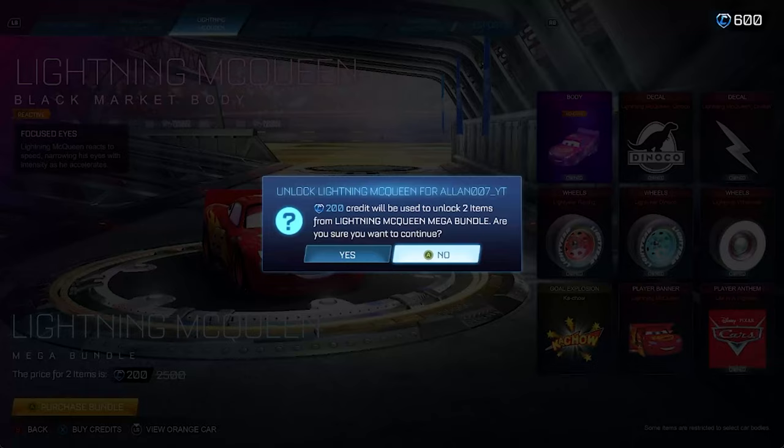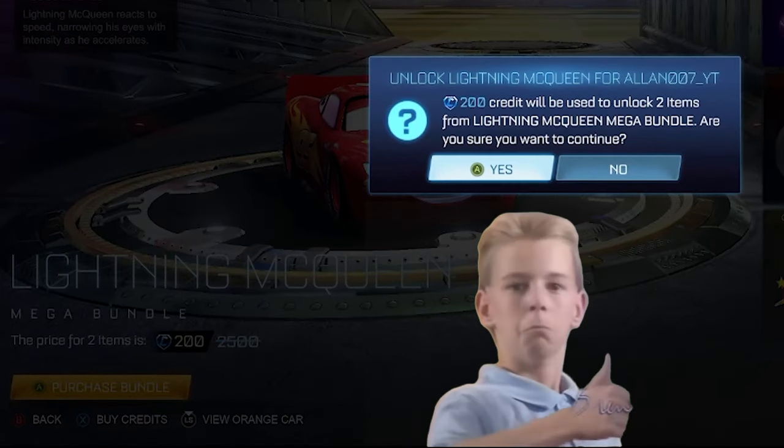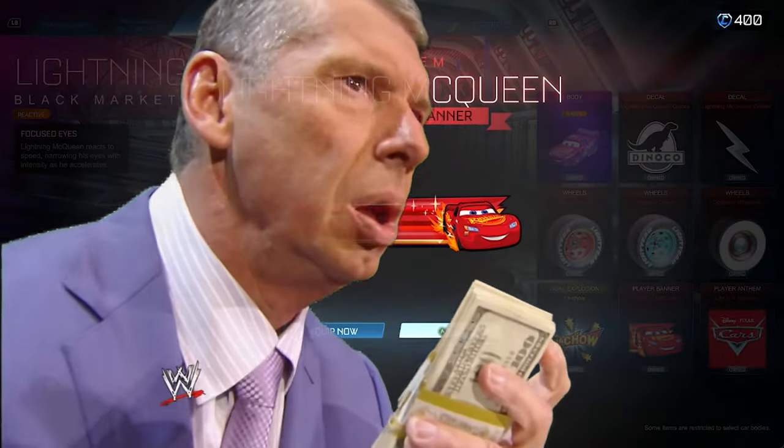Now after purchasing the small bundle, you can see that the Mega Bundle is offered for only 200 credits more, which gives you a saving of 300 credits or 12% off.